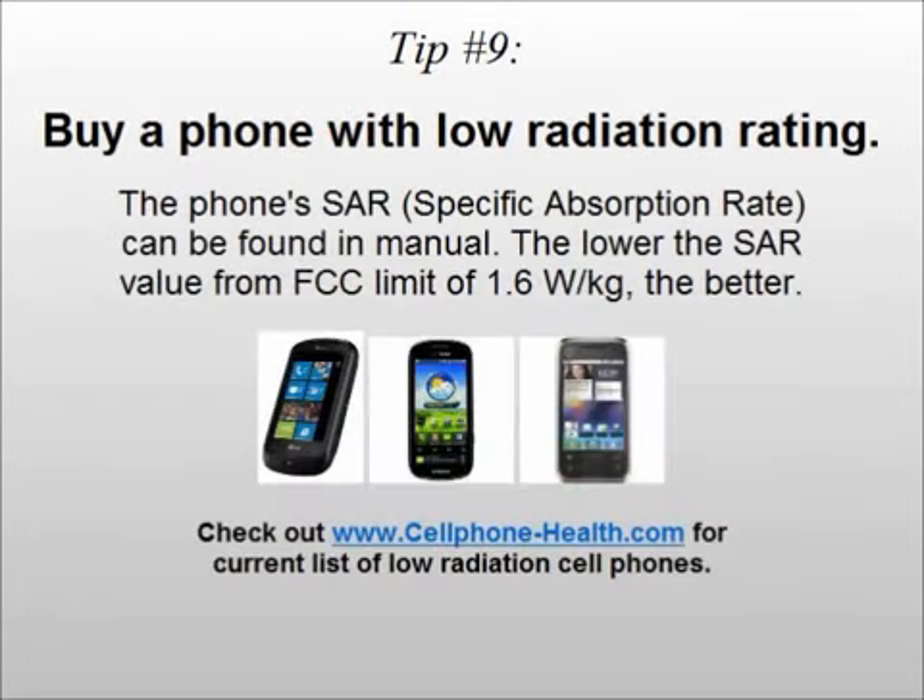Tip number nine: buy a phone with a low radiation rating. The phone's specific absorption rate value, or SAR for short, can be found in the phone manual. The lower the SAR value from the FCC limit of 1.6 watts per kilogram, the better. Visit cellphone-health.com for a current list of low radiation cell phones.